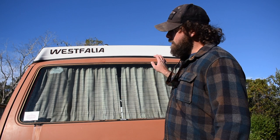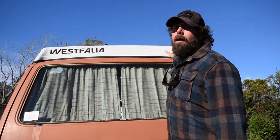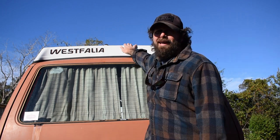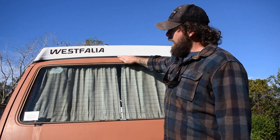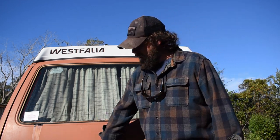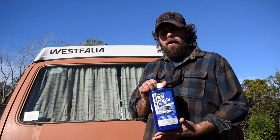We've washed the whole car and cleaned and put the protectant on the top. This is about as good as that top is going to look — I think we're going to have to get it painted when we get the car painted. We've washed the whole thing. I'm very happy with these products so far. Last thing I'm going to do is wax. We have RV polish.